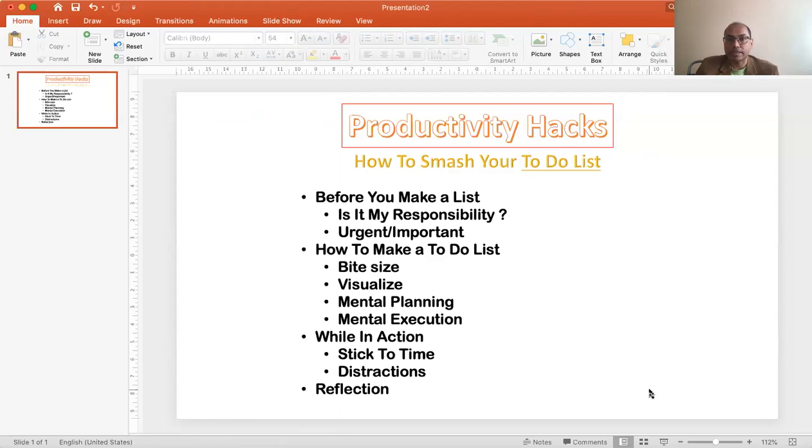Hello friends, so today we are going to discuss about productivity hacking — how you can be more productive and more efficient at your work, how you can smash through your to-do list. So real practical hints and tips. Let me share my screen to show you what exactly that involves.